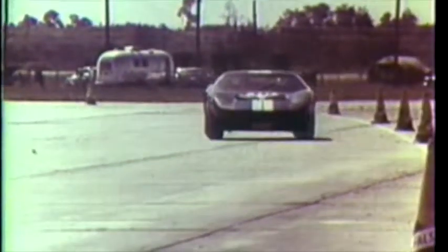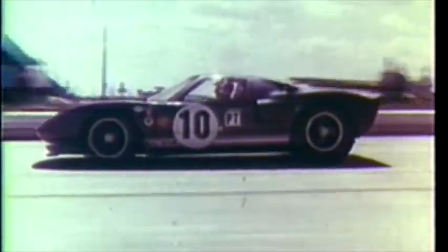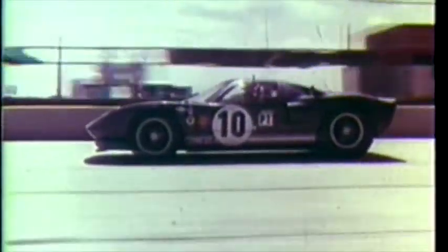This is the Ford GT, the ultimate in a road car. In international competition, its total performance has startled the world at Le Mans, Daytona, and Sebring. Now, out of this laboratory on wheels comes the unexpected.